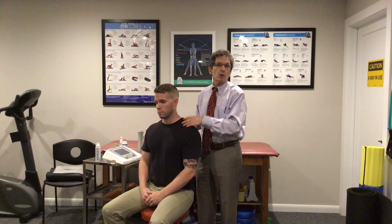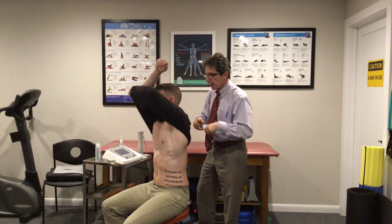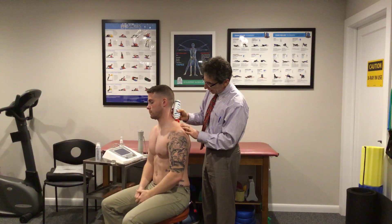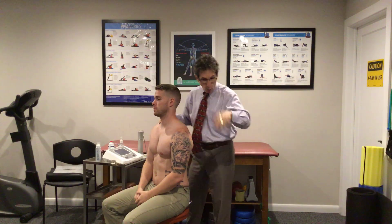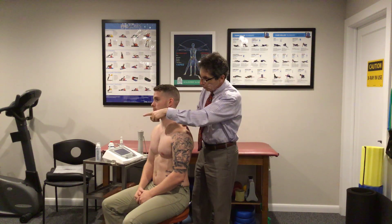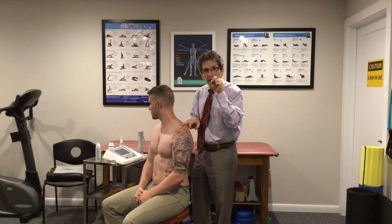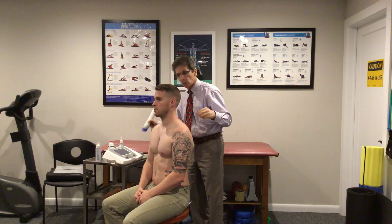One of the ways we like to do that is with radial shock wave therapy, and we're going to show you how that works today. We're going to take a little bit of gel and put it on the trap. The reason we use gel is that shock waves are like dropping a pebble into water — we want the ring of waves to go out. We can do it through the shirt or right on the skin, but if you add gel it's better conduction of those radial waves, just like dropping a pebble in the water.